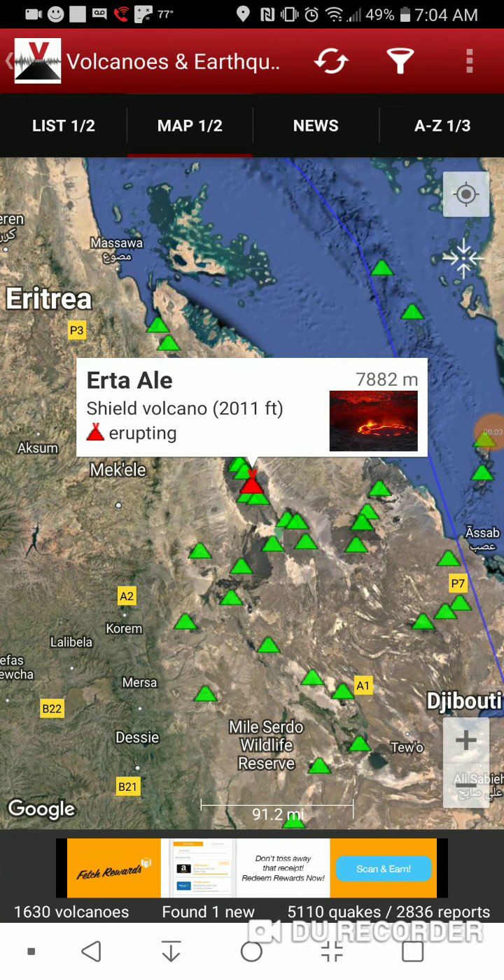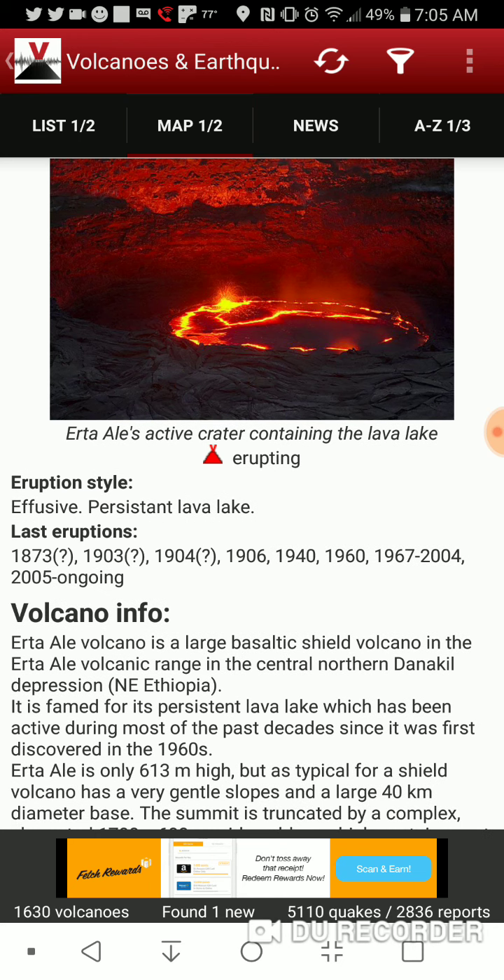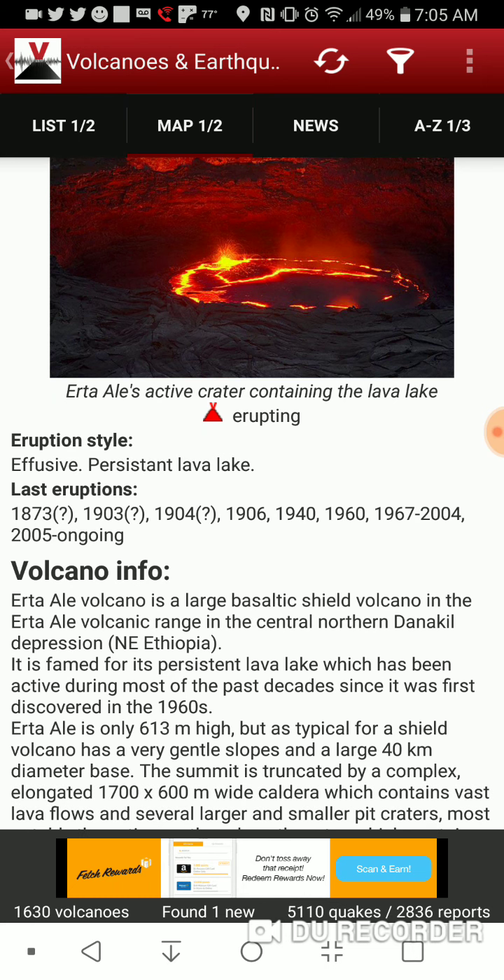Welcome back with an update on the Erta Ale Volcano in Ethiopia. There's the active crater containing the lava lake — an effusive, persistent lava lake. Last eruptions, well, last documented eruptions at least.